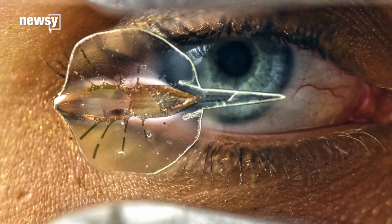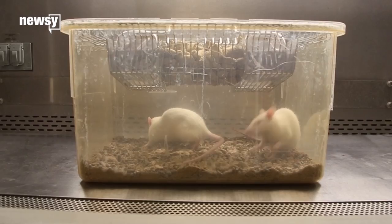The cyborg ray is made out of a gold skeleton, a silicone body, and — this is the cool part — a thin coating of rat heart cells. The cells are engineered to beat in response to flashes of light, which means you can make the ray swim by shining flashing lights at it.